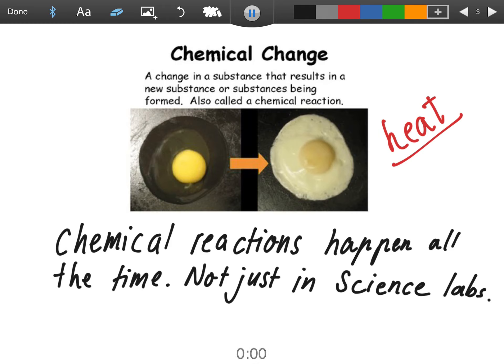When we're cooking an egg — from a raw egg to a fried egg — there is a substance that is changing the egg. That substance is, of course, heat.